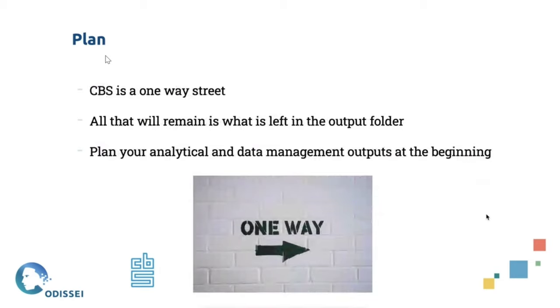One thing that's really important and difficult compared to other projects is that CBS and other remote access environments are generally a one-way street — you can put data in, but the moment it goes in it doesn't come back out. The only things you can ever get back out of the analytical environment are reduced format data: tables, figures, and maybe some analytical code — but no actual data files. You really have to plan in advance what you're doing, because the only thing you'll get out at the end is the outputs, and those outputs have to leave enough breadcrumbs for people to see what you've done and recreate it.